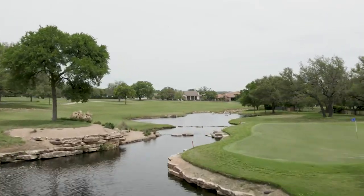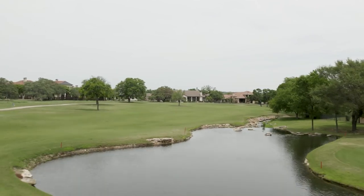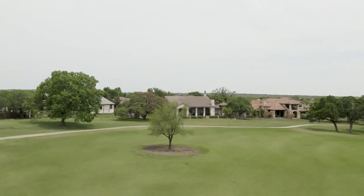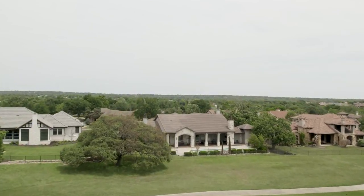Cimarron Hills is served by Georgetown ISD and Liberty Hill ISD. Students who attend Liberty Hill ISD go to Rancho Siena Elementary School, Liberty Hill Middle, and Liberty Hill High. If students are zoned for Georgetown ISD, they will attend Pickett Elementary School, Tibbet Middle, and Eastview High School.